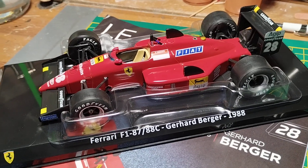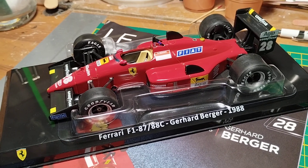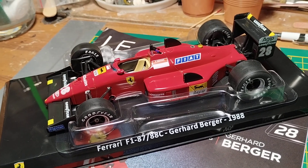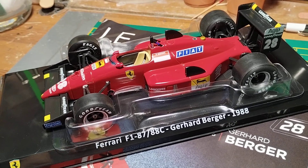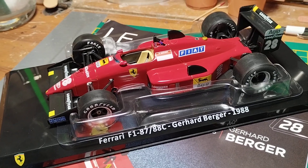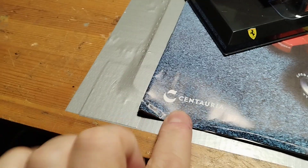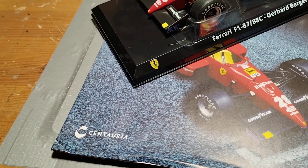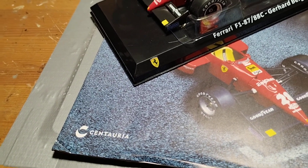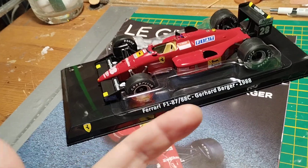This is the beginning of February 2024 when I'm making this video. It was a little bit of a nightmare to obtain this model. Looking on the Centauria website — probably a name replacing the Agostini brand, one of the biggest editors here in Italy for this type of collection — I would go to the kiosk and book the model.